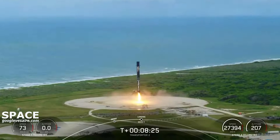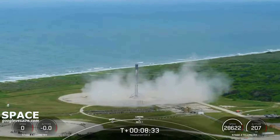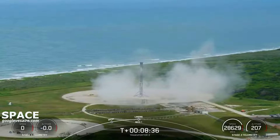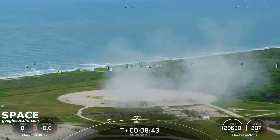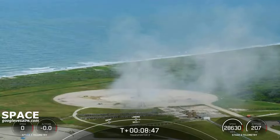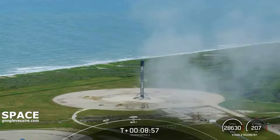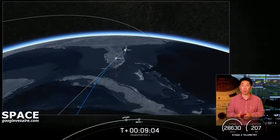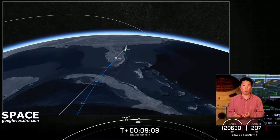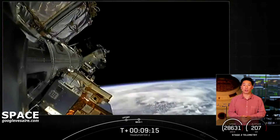Landing leg deploy. All the way through the landing burn — you heard the sonic booms. This booster has landed for the eighth time. That is the 89th recovery of an orbital class rocket. Nominal landing confirmed. What a way to start off the Transporter 2 mission. At the same time, we did have successful second stage second engine cutoff and confirmation of a nominal orbital insertion. We are now going to coast for the next 45 minutes or so while we wait for second engine start two. Just a few minutes after that, we'll begin to deploy the 88 spacecraft on board this mission. We will see you back here around the T-plus 53 minute and 30 second mark.